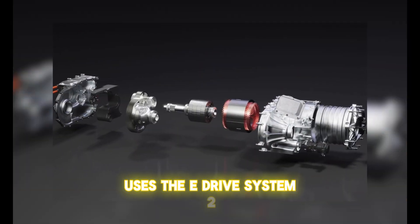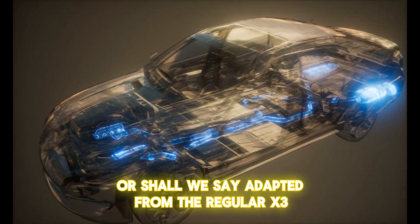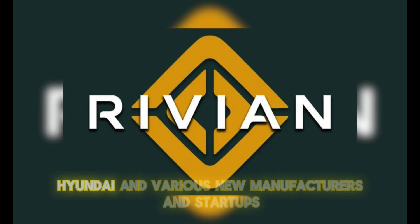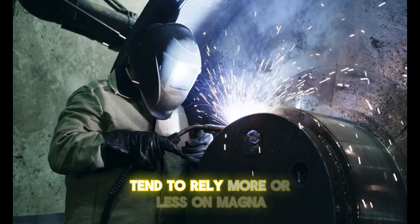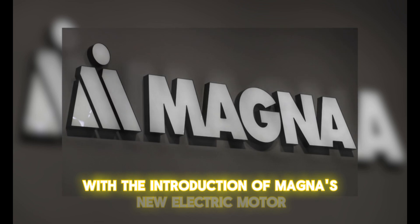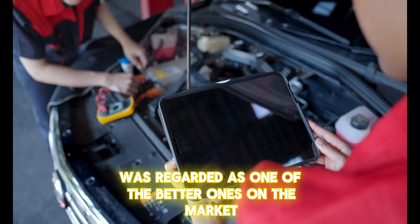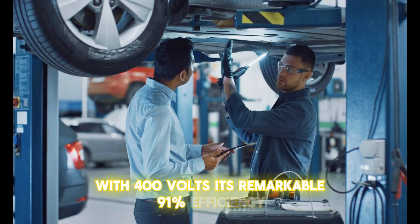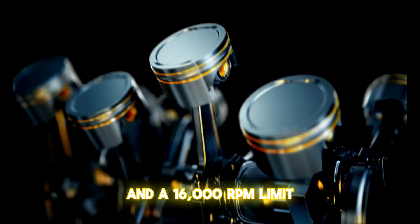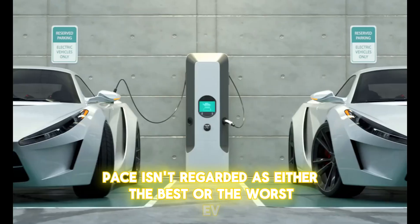The BMW iX3 uses the E-Drive system too, albeit the platform itself is adapted from the regular X3, showing that the E-Drive is a powertrain that can be used without restraints. Stellantis, Rivian, Hyundai, and various new manufacturers and startups also rely more or less on Magna and their E-Drive. Magna's new electric motor takes that potency to an even greater level. Their previous motor was regarded as one of the better ones on the market, with 400 volts, a remarkable 91% efficiency, a 2 kW per kg power-to-weight ratio, and a 16,000 rpm limit — solid, but ultimately unimpressive.